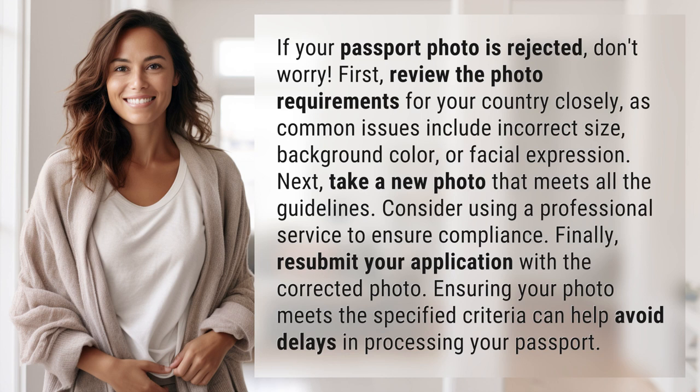Next, take a new photo that meets all the guidelines. Consider using a professional service to ensure compliance.